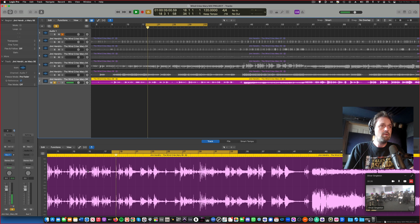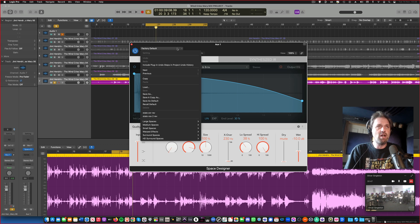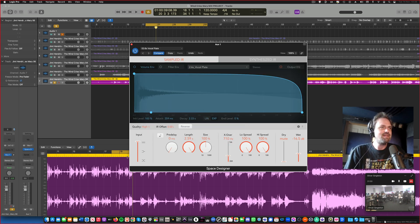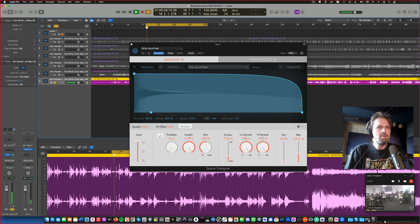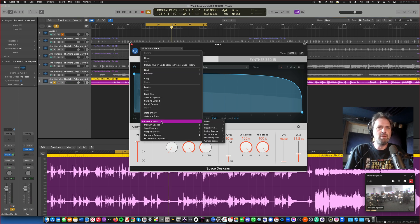Now I've created this track, you can see I've got bus one here. If I click in here I can put in a reverb — the best reverbs are the space designer reverbs. If we go to large space, look — we've got plate reverbs. And look, one of them is called 'vocal plate.' Well, that's convenient — I'll use that one. We put in the vocal plate and then we have to send a little bit of the signal to it. Footprints, dressed in red. There we go.